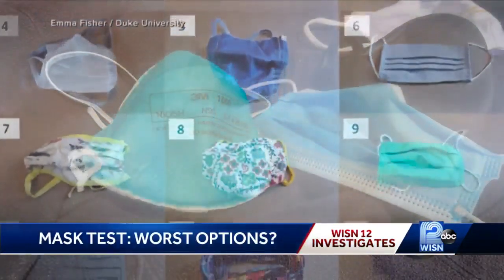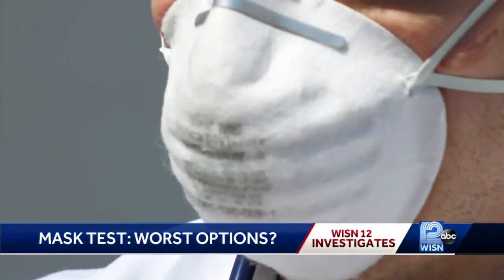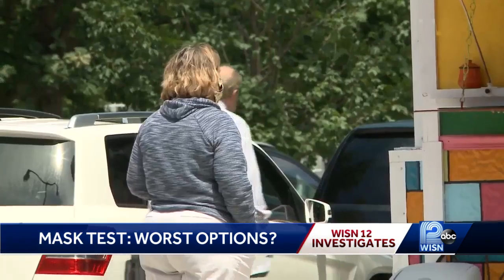Researchers tested 14 commonly available masks. As you might expect, thicker masks worked better. The cotton mask, for example — we tested a range of cotton masks — and they blocked about 80% of the droplets, which of course is perfectly fine for everyday use.